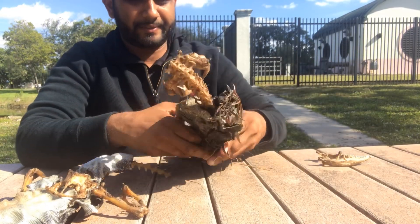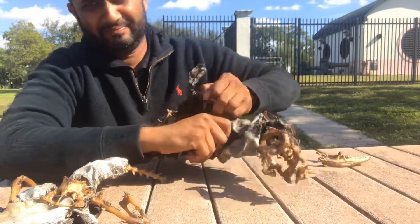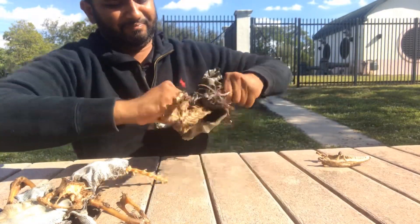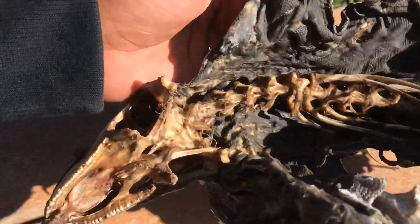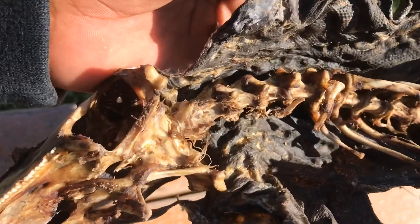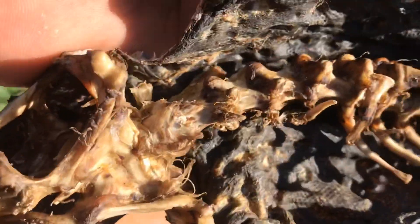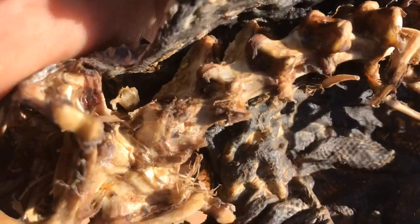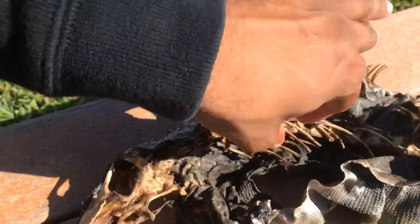Let's see if we can open it up. I opened up the ribs a little bit. Just want to show you guys the vertebrae — look at that. It's kind of similar to any other animal; it's got different columns of the backbone going into some ribs.